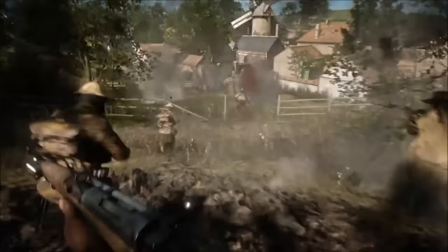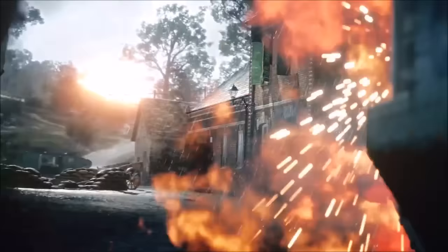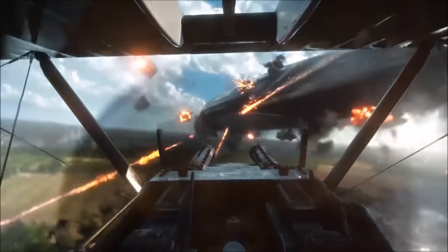Next up we see some more actual first-person gameplay, getting a look at the weapons including automatic, semi-automatic, and bolt-action guns. It's really cool and here we also see some artillery and vehicle gameplay. Specifically we see a guy riding on the side of a motorbike, which was hinted at but now we can see that it is confirmed. We also finally see a glimpse of tank and aircraft gameplay.